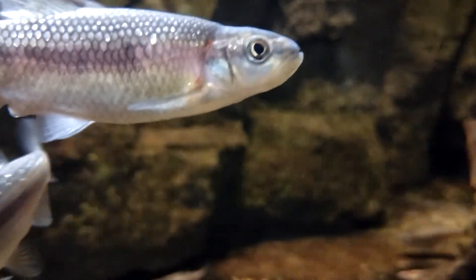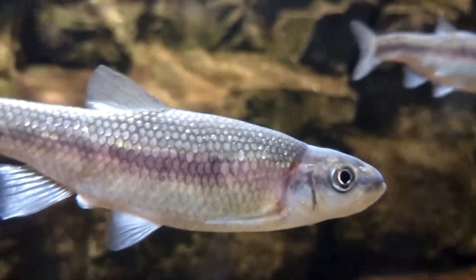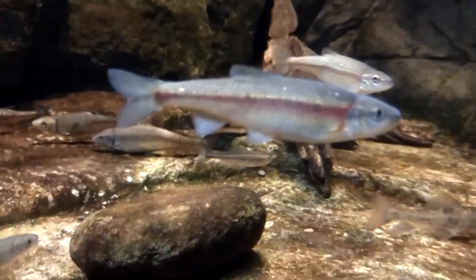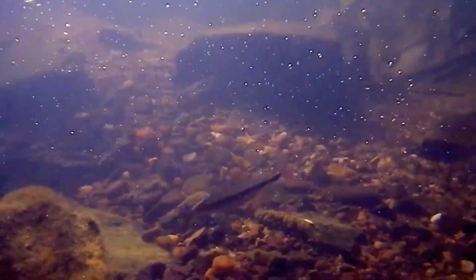Today on Animal Fact Files we're discussing daces. There are many fish groups with the common name dace, and they're not all closely related. This video is focused on the fish from the carp family known as daces, but they're also called minnows, chubs, shiners, and more depending on the regional dialect.